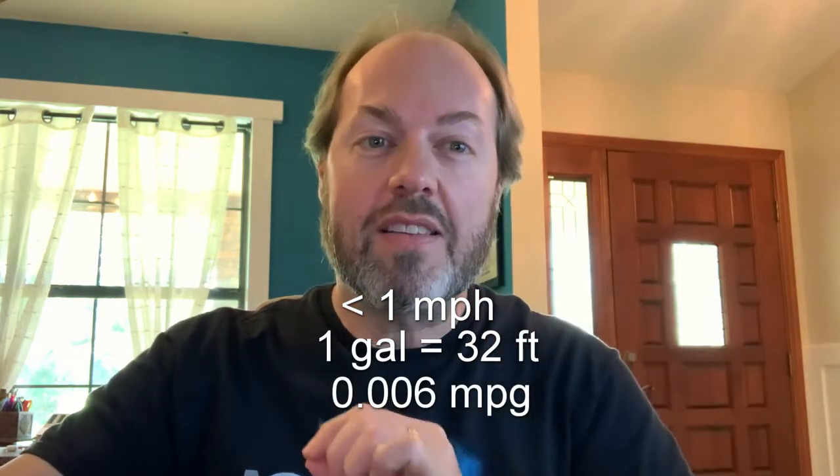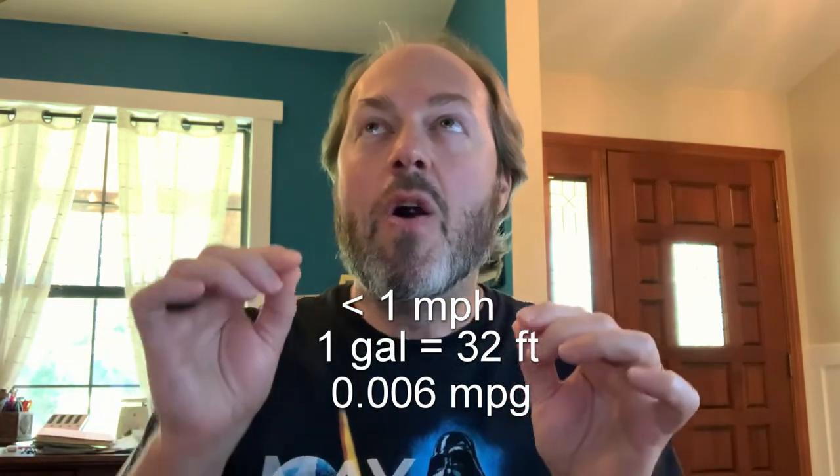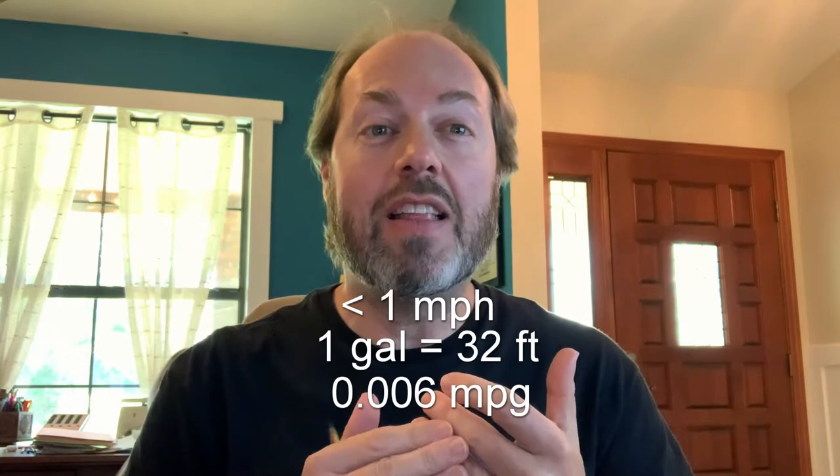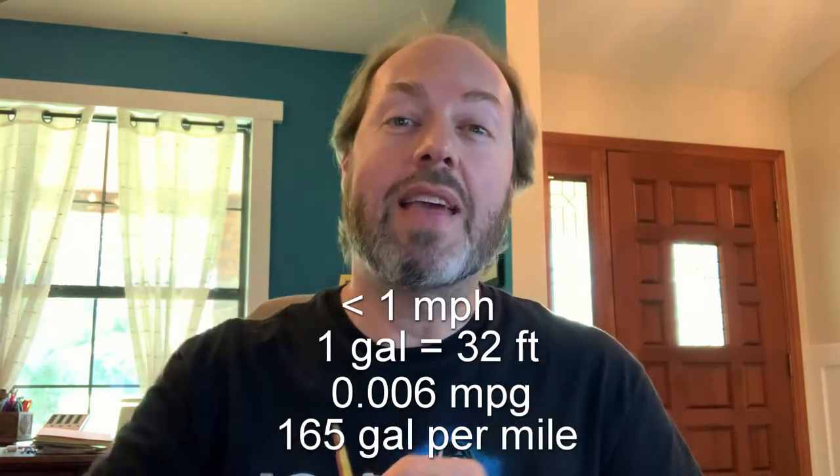That's only 0.006 miles per gallon, which is six one-thousandths of a mile per gallon, which means they use 165 gallons for every mile. The crawlers are quite the gas guzzlers.